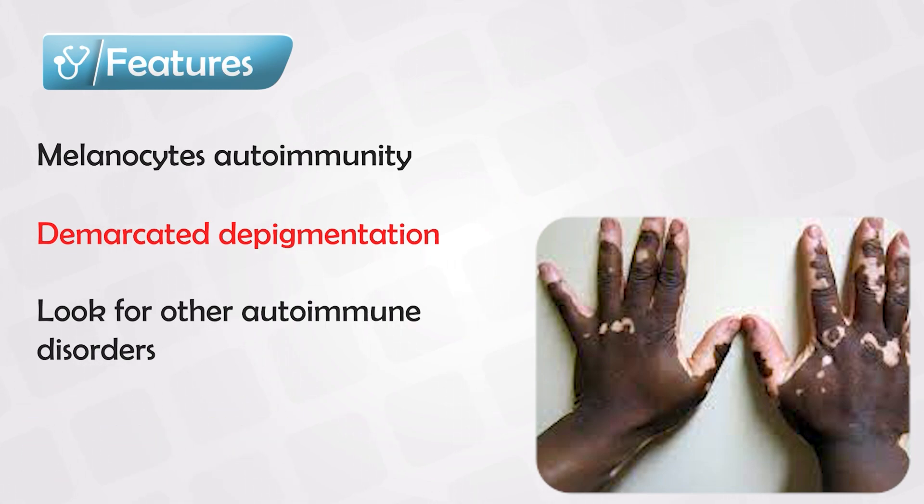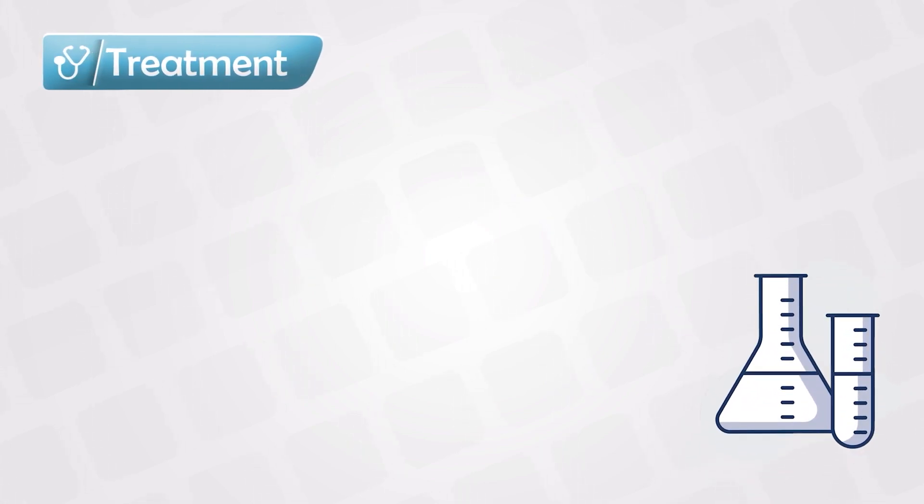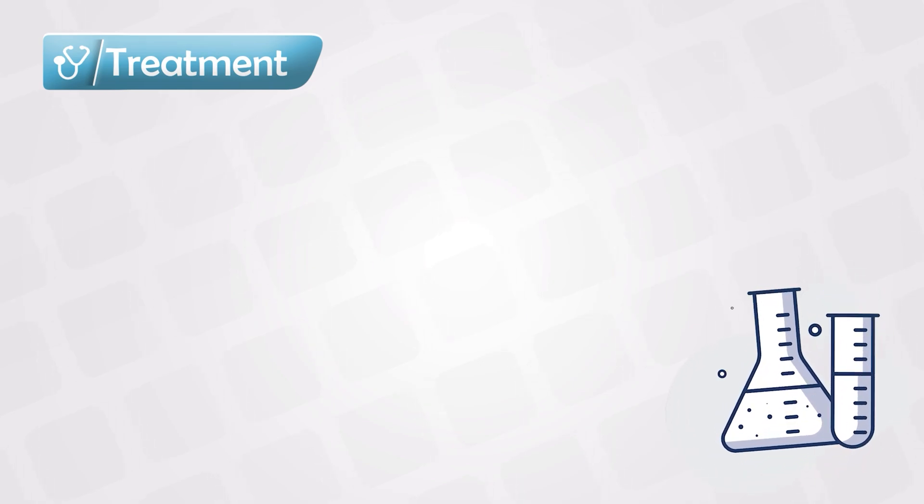If we take a sample and put it under the microscope, we will see a decreased number of melanocytes. The treatment varies depending on the patient's presentation — if the lesions are very small and affecting certain areas of the body, they can be covered by tattoos or clothes.